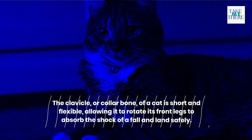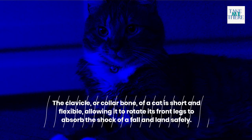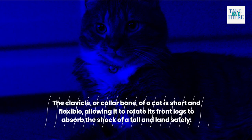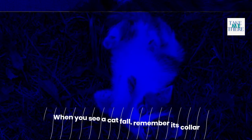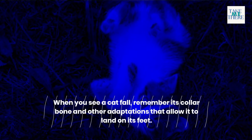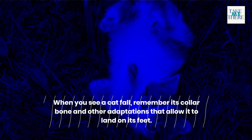The clavicle, or collarbone, of a cat is short and flexible, allowing it to rotate its front legs to absorb the shock of a fall and land safely. When you see a cat fall, remember its collarbone and other adaptations that allow it to land on its feet.